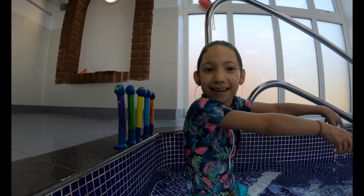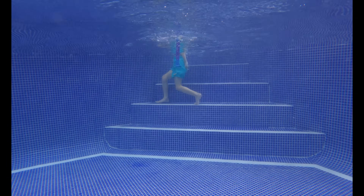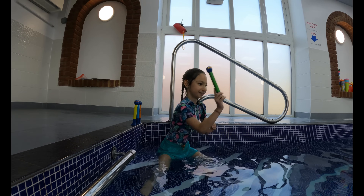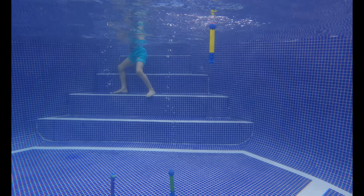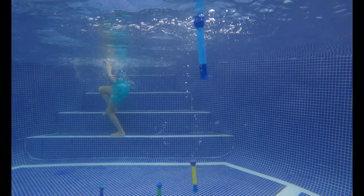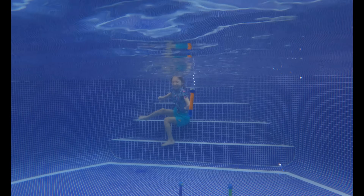We're going to get the sinkers from the bottom of the pool. Let's go find them and get them. One purple one. Number two, green one. Number three, yellow one. Number four, blue one. And finally, number five, orange one.